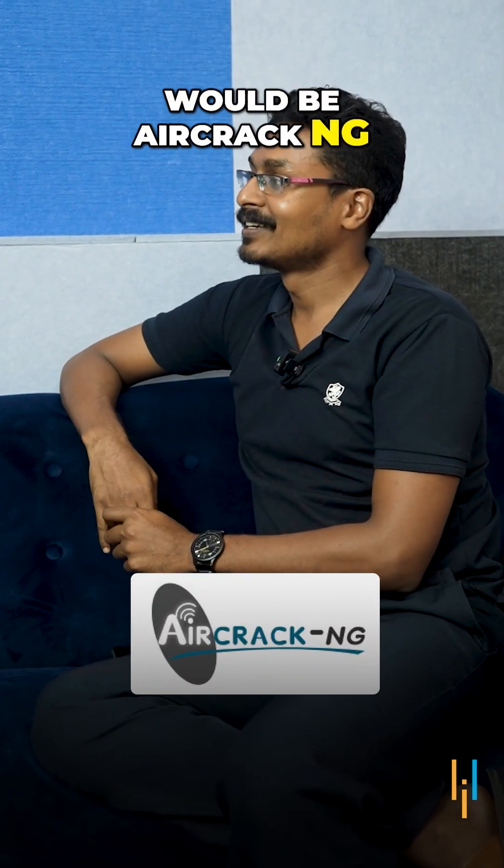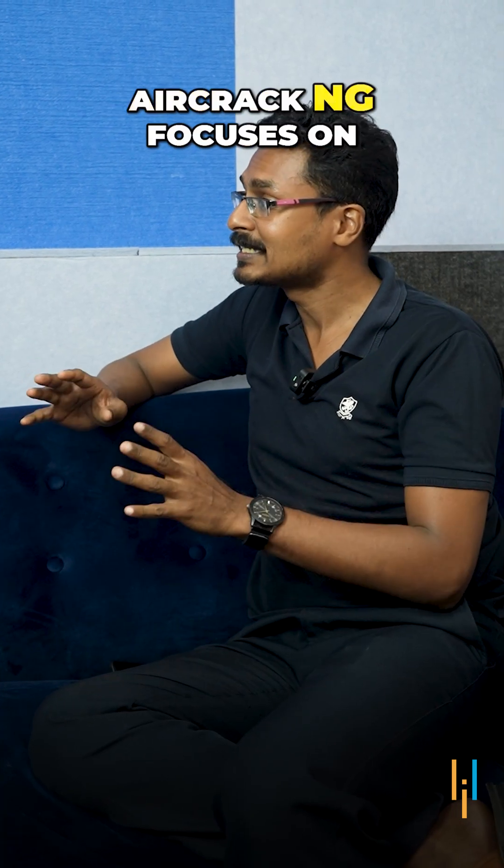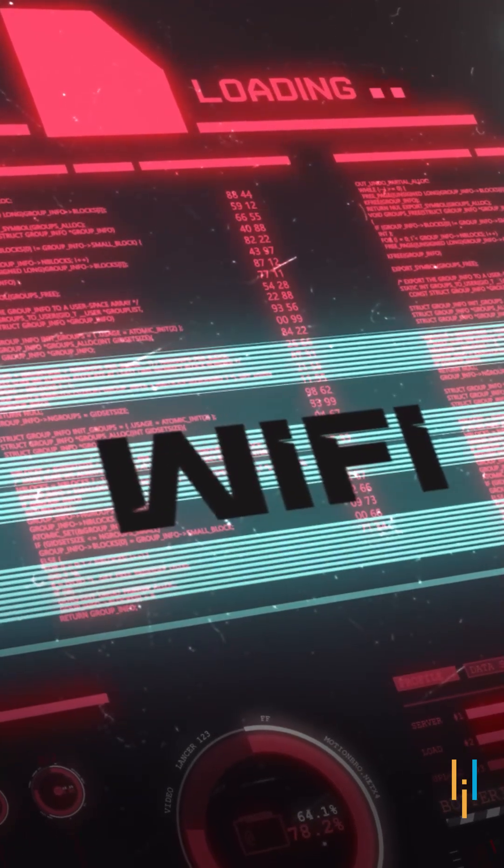The last one is Aircrack-NG. It's a suite of tools for assessing Wi-Fi network security. Aircrack-NG focuses on different areas of Wi-Fi security like monitoring, attacking, testing, and cracking. And that's all about the five tools.